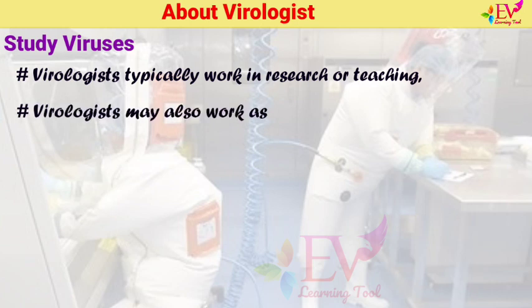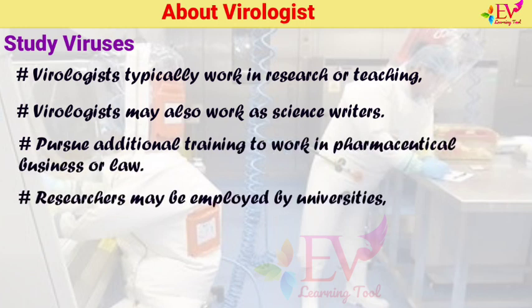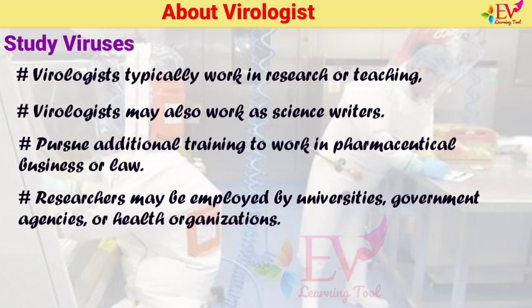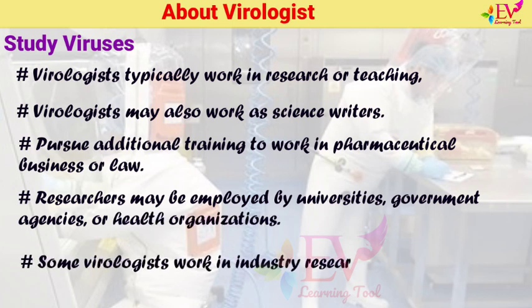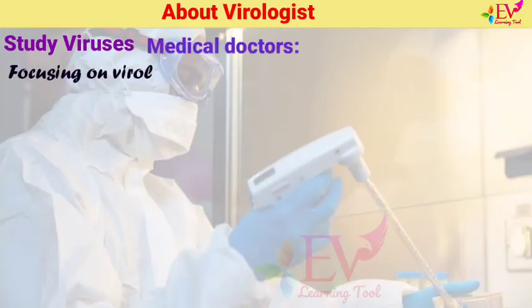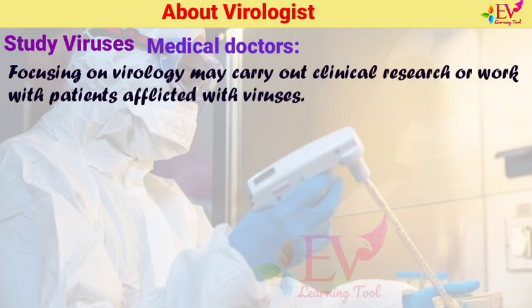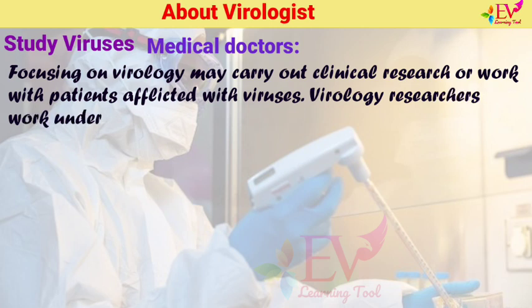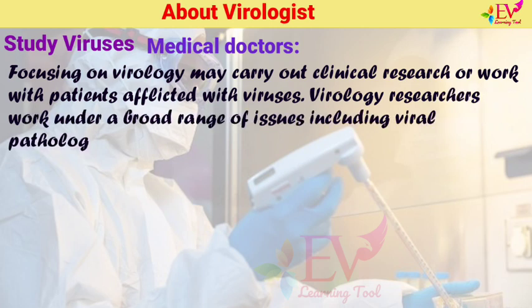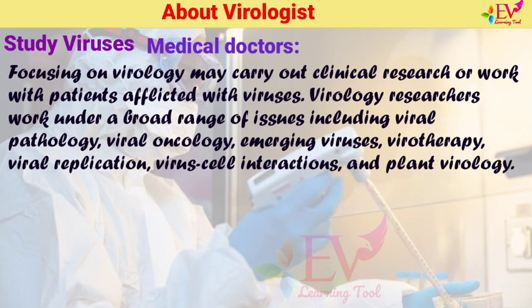Virologists may also work as science writers or pursue additional training to work in pharmaceutical business or law. Researchers may be employed by universities, government agencies, or health organizations. Some virologists work in industry research and develop new medications. Medical doctors focusing on virology may carry out clinical research or work with patients afflicted with viruses. Virology researchers work under a broad range of issues including viral pathology, viral oncology, emerging viruses, virotherapy, viral replication, virus-cell interactions, and plant virology.